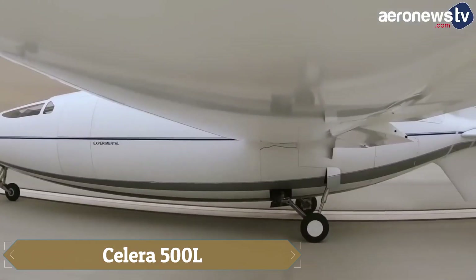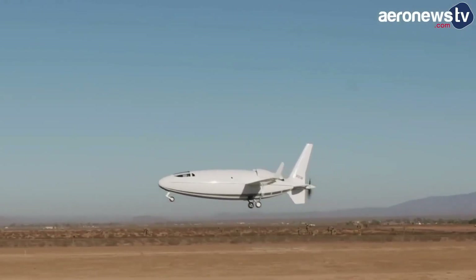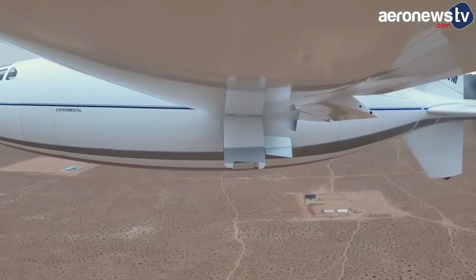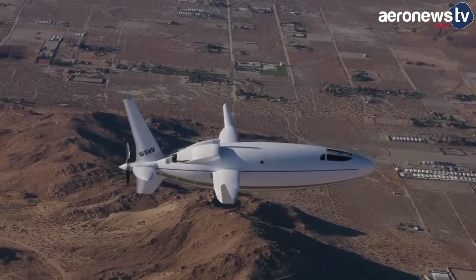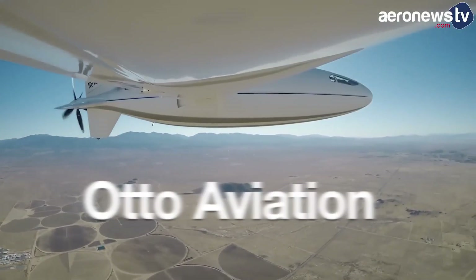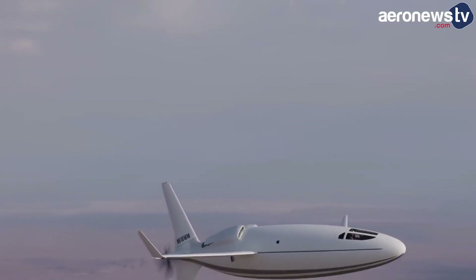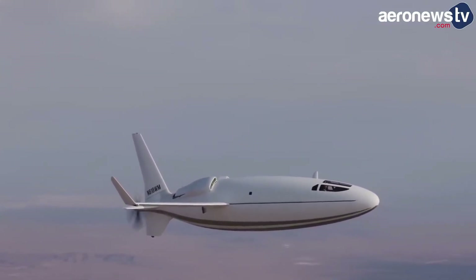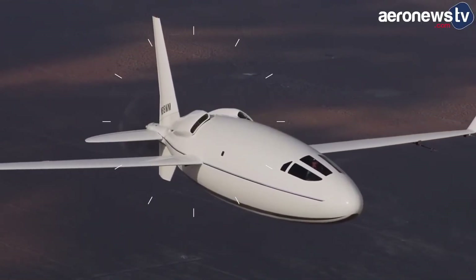The AutoCelera 500L is an innovative light aircraft designed by AutoAviation, positioning itself as a competitive alternative to traditional business jets like the Cessna Citation CJ3 Plus and Beechcraft King Air 350. Its unique mid-wing monoplane design, featuring a rear-mounted five-blade propeller in a pusher configuration, minimizes aerodynamic drag and enhances fuel efficiency. With a spacious cabin accommodating six club seats and a lavatory, the Solera 500L promises comfort alongside performance.